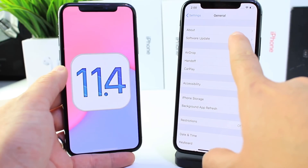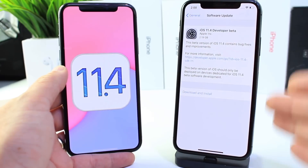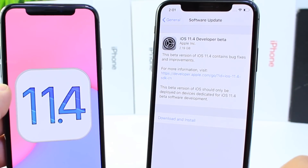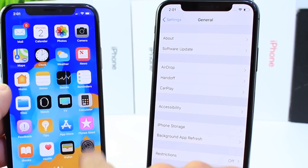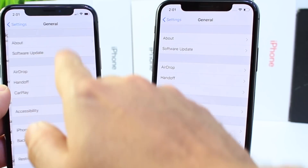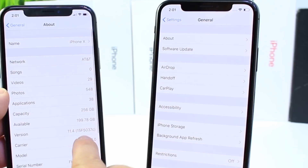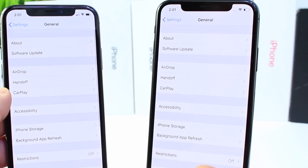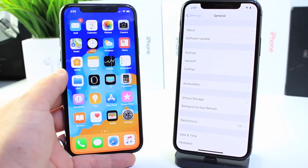The new software brings a few features back. I want to show you that the software comes in at approximately 2GB depending on your device. And the new software version — the build number for this new software, let me go here into the about section — would be 15F5037C. So that's going to be the first build number for iOS 11.4.